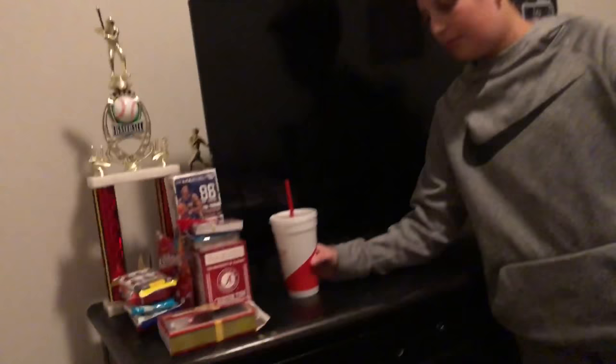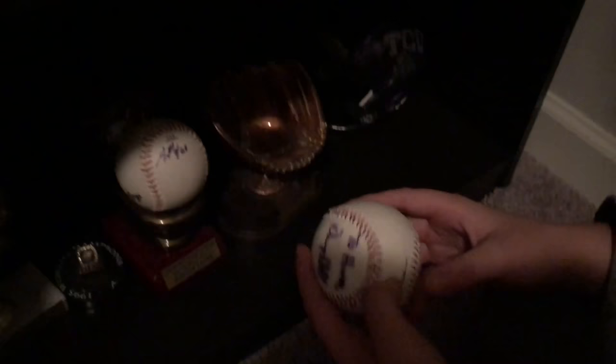Here are all my trophies and bobbleheads. Starting at the bottom: I have an autograph I got at the Braves game — not sure who it was, but I got that. Here is a replica of the Braves ring from 1995. Here's my trophy. I also have a Georgia Tech signed ball by Danny Hall, the coach. And a TCU helmet — pretty nice.